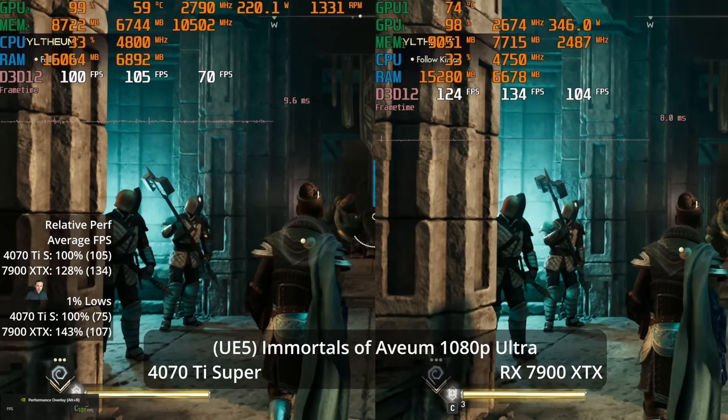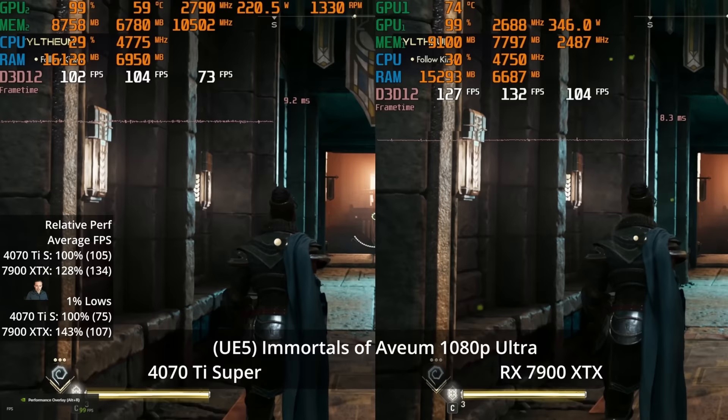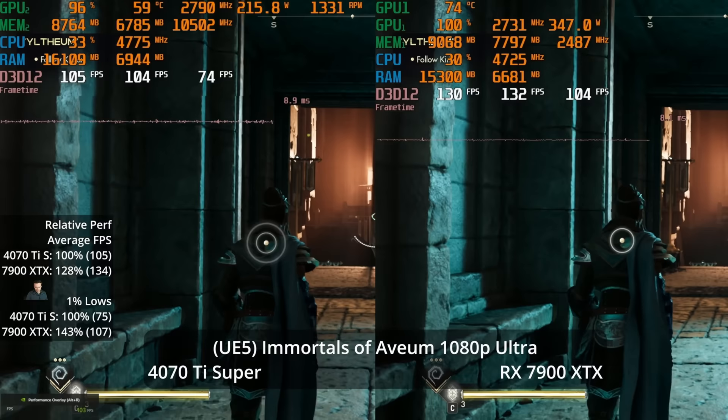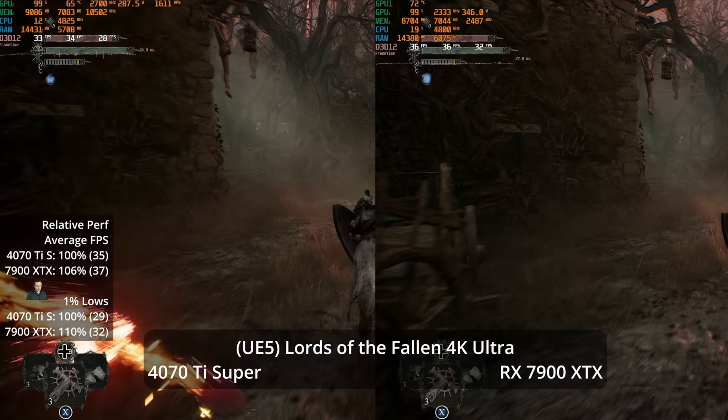At 1080p, while not many people buy GPUs of this class for 1080p — though some eSports gamers with high refresh rate displays might play single-player games occasionally — we see a 28% advantage for the 7900 XTX at 134 vs 105 FPS.